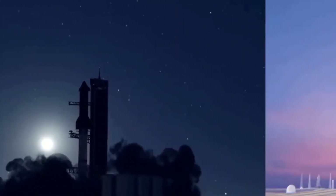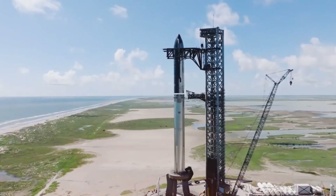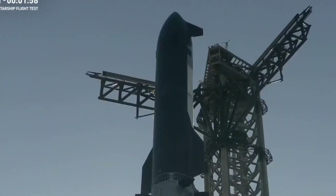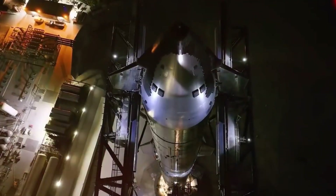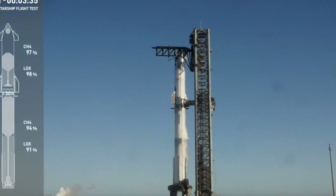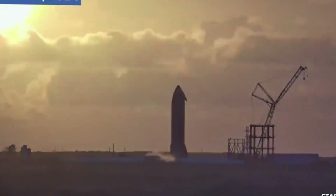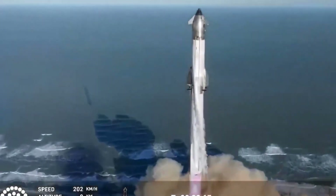The transformation of Starship's interior represents more than just a technical achievement — it embodies humanity's first real step toward becoming a multi-planetary species. As we break down the revolutionary six-level design, we'll see how SpaceX isn't just building a spacecraft; they're creating a blueprint for humanity's future among the stars. At the heart of this design lies an elegant solution to spaceflight's greatest challenge: how to make the most of every cubic meter in a vessel that must serve as both transportation and home. The current Starship prototype with its bare metal walls and exposed systems will soon give way to something extraordinary.